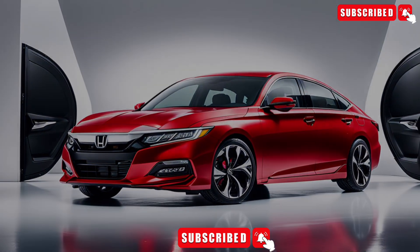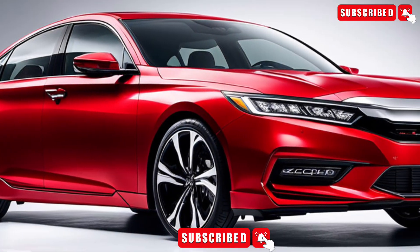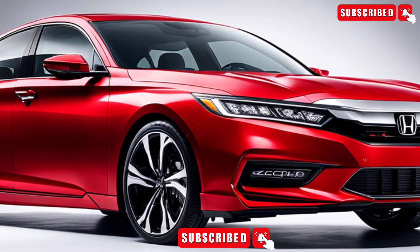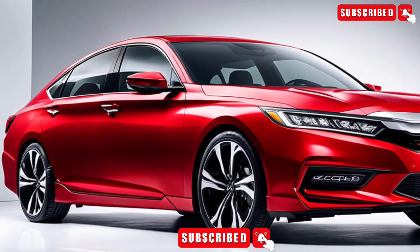Fuel Efficiency and Range Estimates: The Accord is designed to be efficient, with an estimated 29 mpg in the city and 37 mpg on the highway. Plus, with a range of up to 450 miles on a single tank, you can go further than ever before.